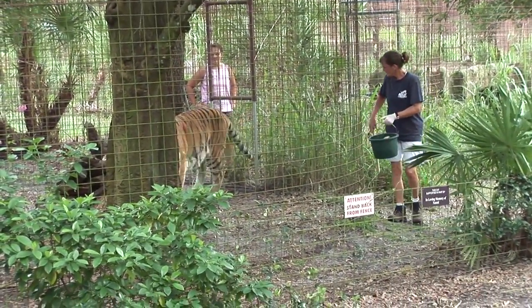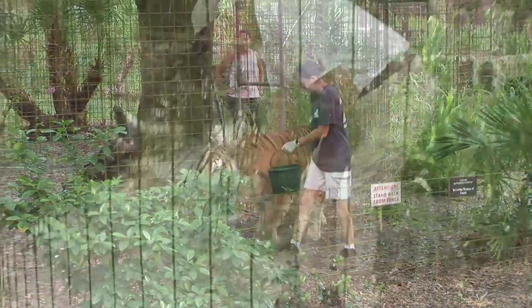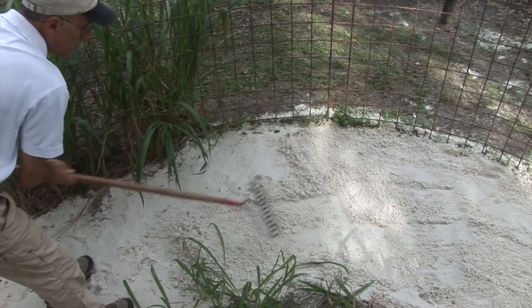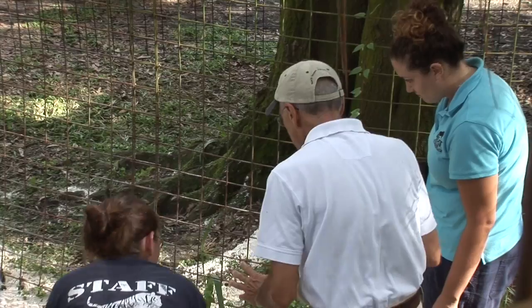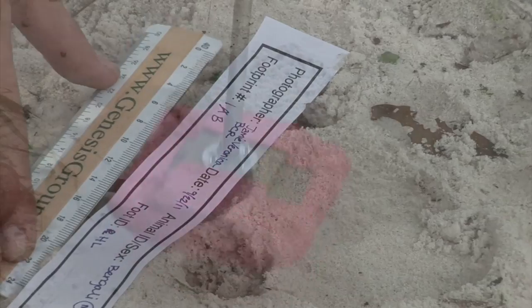We're here to do the footprinting with tigers, but as WildTrack, we work on different species — like polar bears, rhinos, tapirs, lions, the African lion, and cheetah. We are in the process of developing databases and algorithms for all of these endangered species.